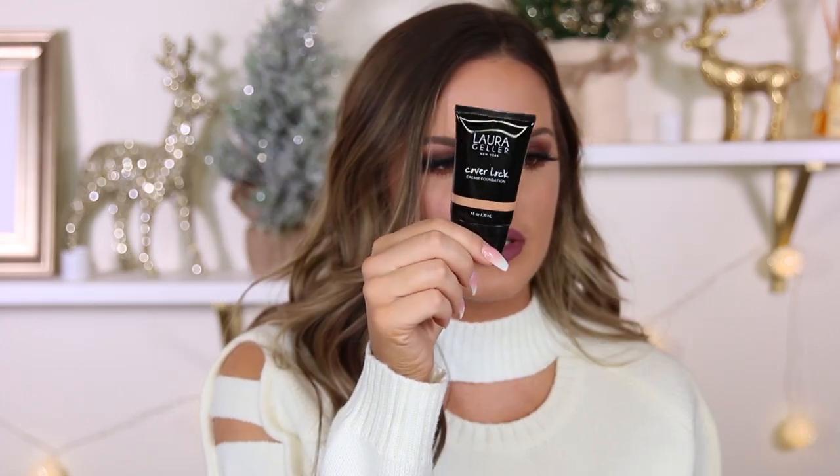I got another foundation to try out — the Laura Geller Cover Lock Cream Foundation. I haven't tried any Laura Geller foundations, so let me know if you have and if you like them. It says it creates a smooth, even complexion with true full coverage — this vitamin-enriched formula effortlessly blends away discoloration, scars, even tattoos, while locking out aging pollutants and environmental stressors for all-day flawless coverage. I got the shade Medium — it comes in a little squeezy tube, one fluid ounce.